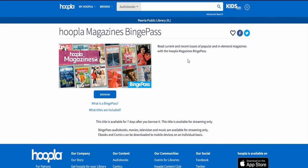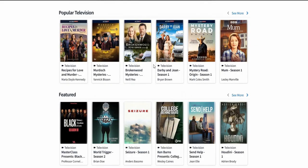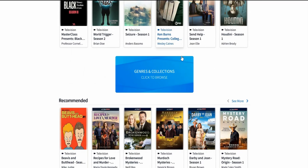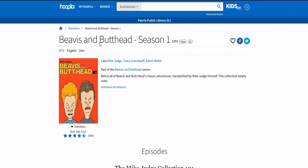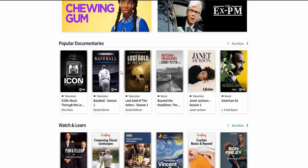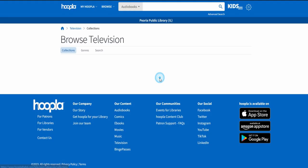Let's go to Television and check out what they've got. I haven't checked on too much of this. They've got Beavis and Butt-Head Season One. Here are Genres and Collections in the TV section - let's check out 90s Television.